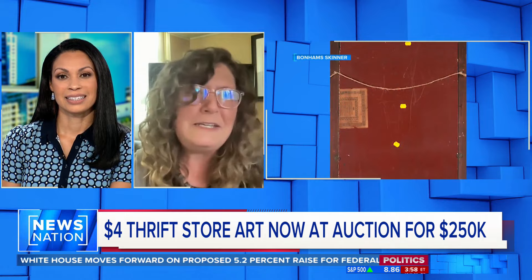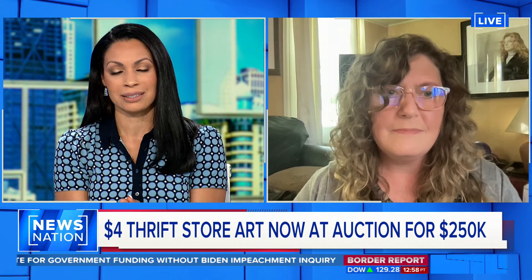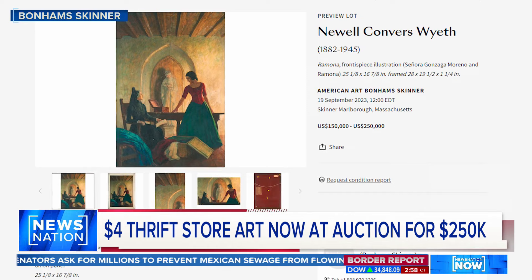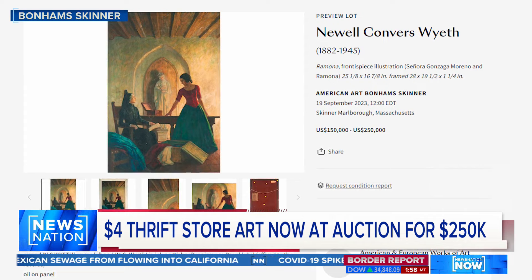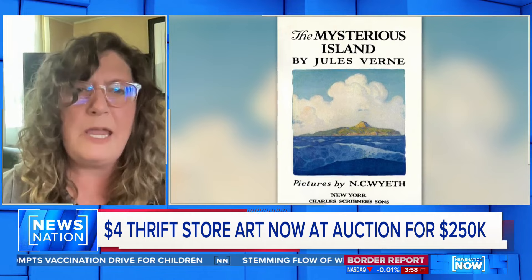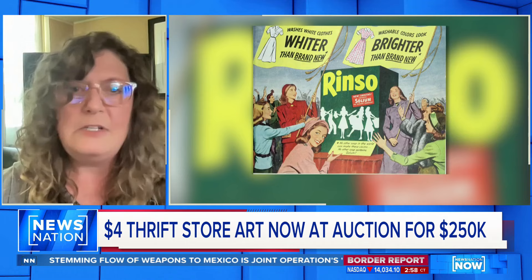Turns out it's a real thing. What makes this so unique? Why can it potentially sell for more than $250,000? That is the going rate for N.C. Wyeth paintings. He was the preeminent illustrator of the early 20th century, and his works are what a lot of people think of when they think of Treasure Island or Mysterious Island and other books he illustrated. The fact that this painting, which has been missing for 80 years, suddenly turns up is just fantastic for the art world.